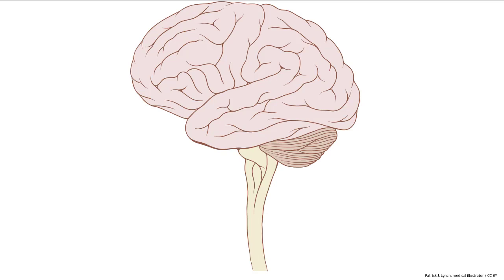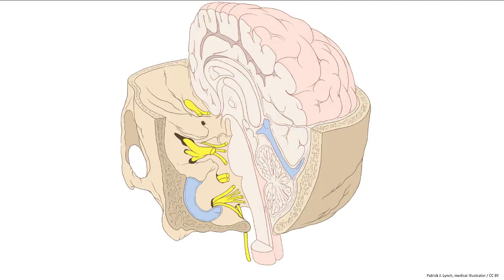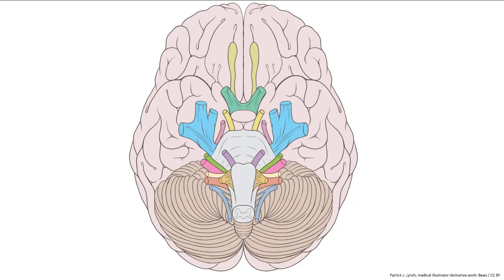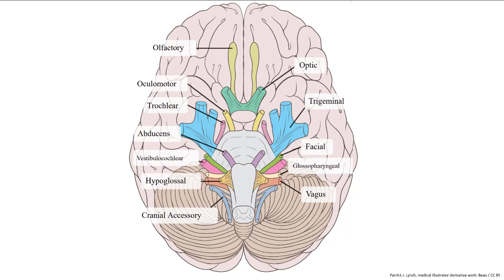From this lateral view of the brain, we can see the cerebrum, cerebellum, and brainstem as it becomes the spinal cord. The brain is within the bony cranium and sagittally sliced. The yellow indicates many of the cranial nerves as they travel through cracks and holes in the skull to reach areas mostly in the head. This inferior view of the brain shows all 12 cranial nerves, labeled here for easier identification.